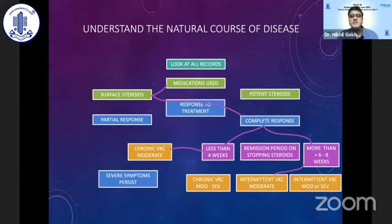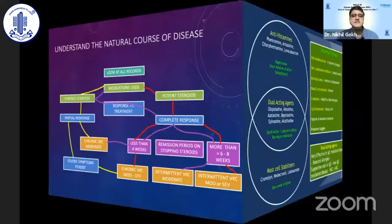A child whose eye doesn't require medication for two or three months may have intermittent periodicity VKC of a moderate grade. A child where surface steroids don't give an adequate response — which you can often know from the history — may have chronic moderate-grade VKC. Children who are extremely photophobic and symptomatic despite surface steroids are likely in a more severe disease category. Response to potent steroids and duration of remission further help classify the periodicity.